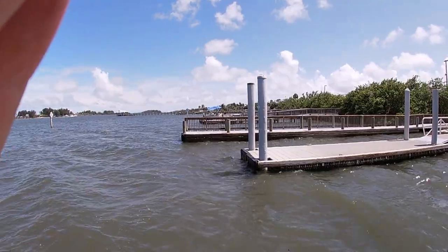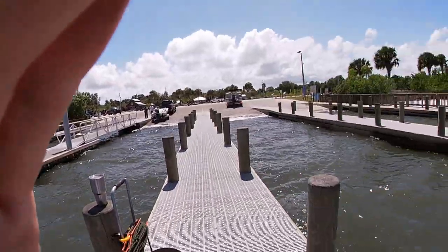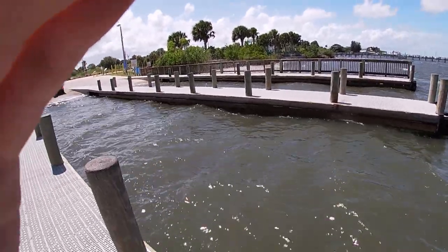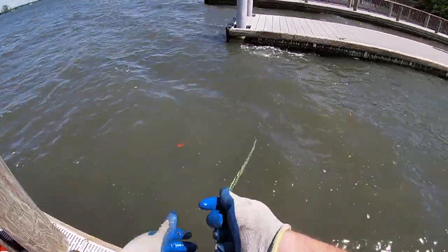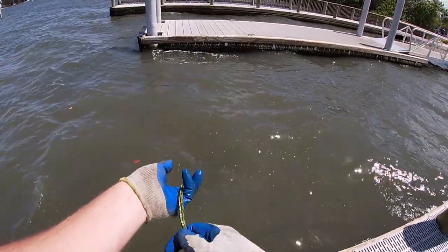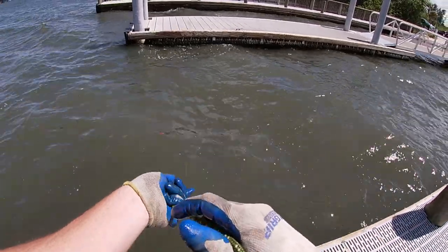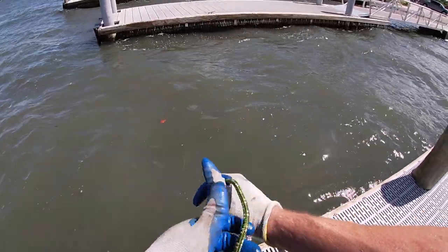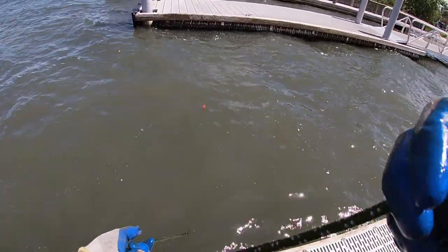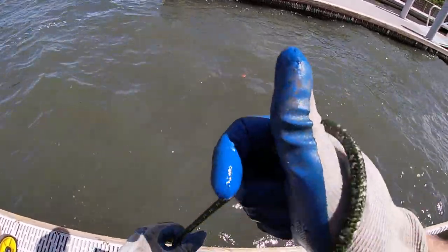We are out here at the ramps, it is beautiful again today. Maybe we'll see some dolphins, maybe not — we're going to see what we can pull out of here. It's really windy so hopefully it won't mess up the video too bad. Already got the sheriff up here, let's see if he comes and talks to me. I'm in a different town, they don't know me here.